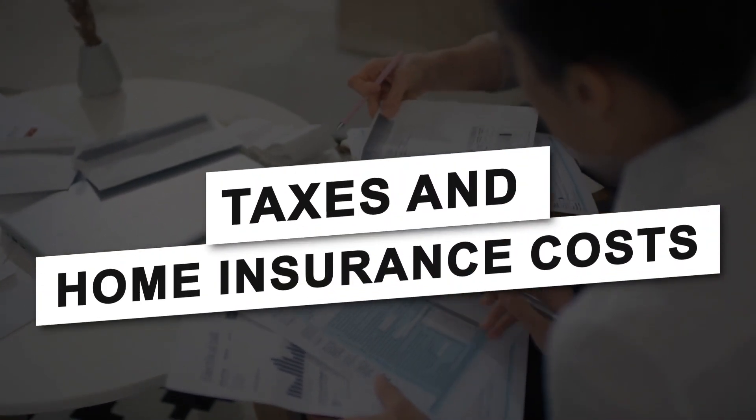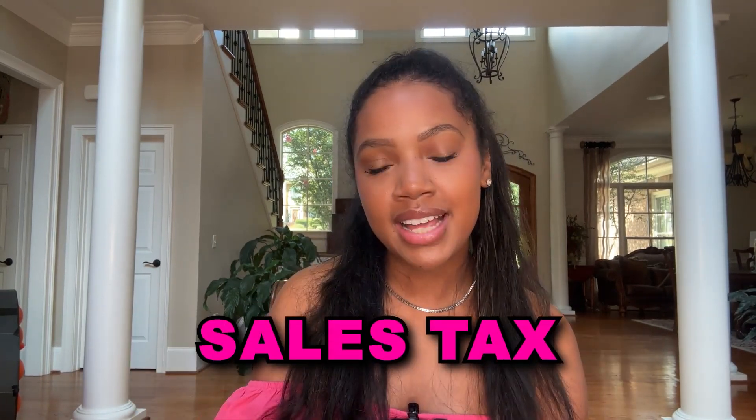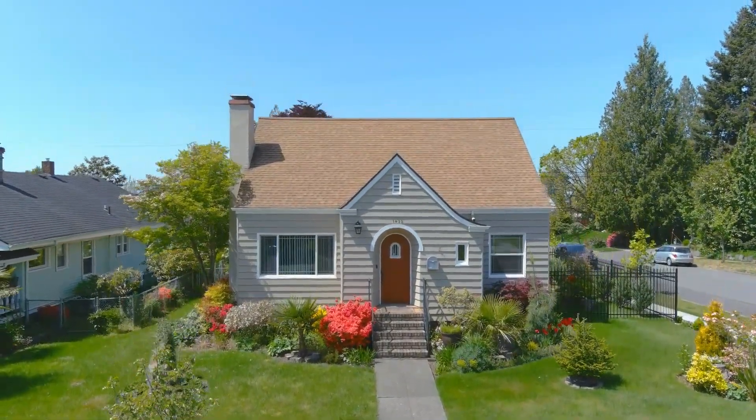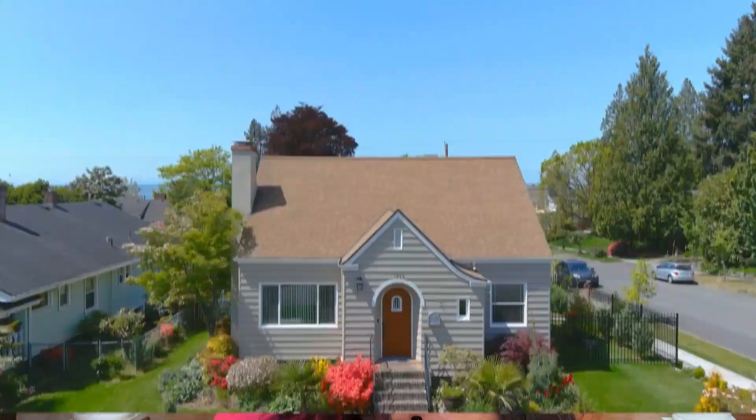Taxes and home insurance costs: West Columbia residents navigate several taxes, including property tax, sales tax, and vehicle tax. The average property tax rate in West Columbia is relatively lower than the national average, with homeowners paying about 0.61% of their home's value. South Carolina's state sales tax is 6%, with local jurisdictions able to add up to 3% more. Vehicle taxes are paid annually and are required for registration renewal.